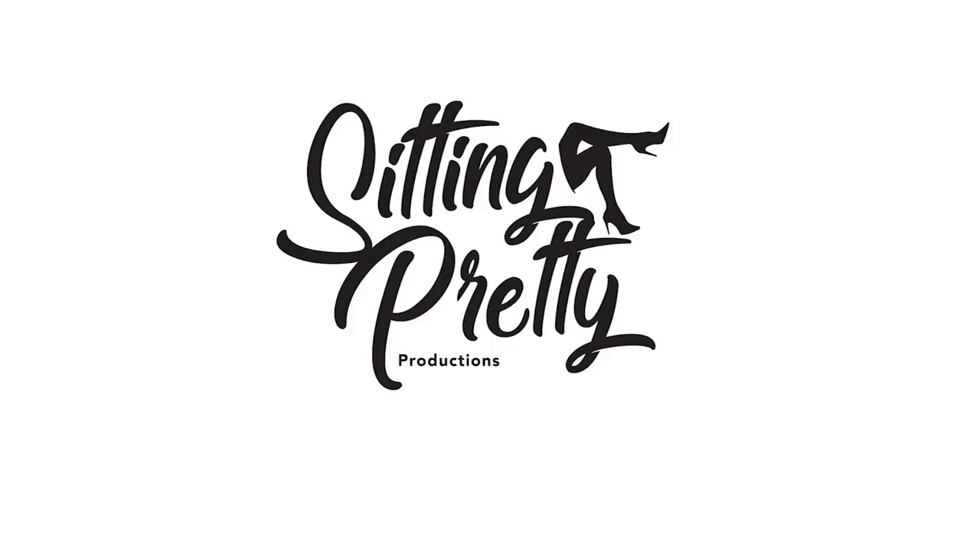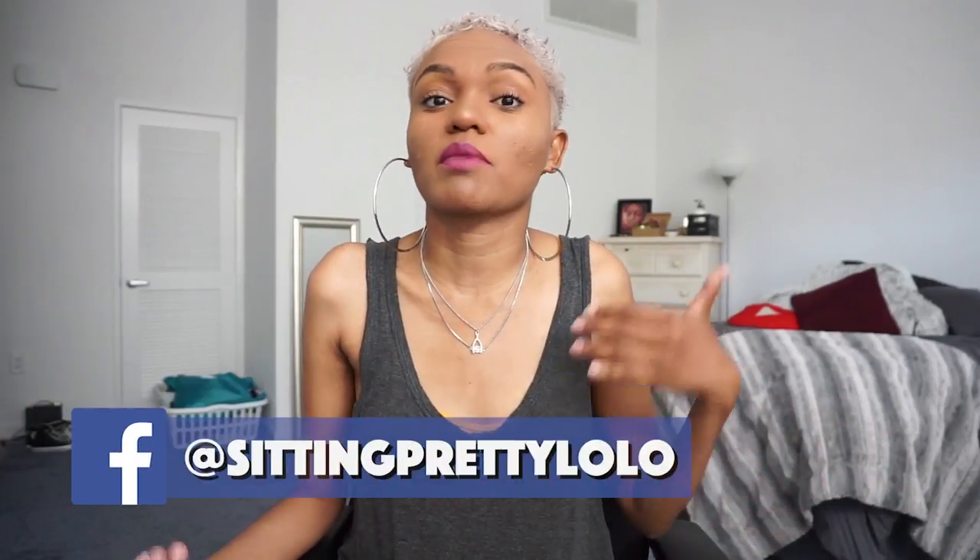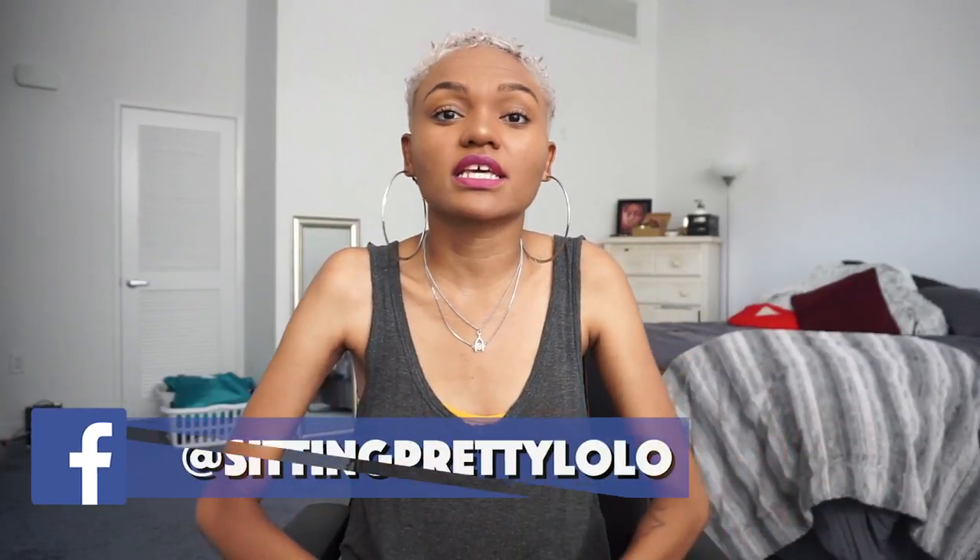Welcome back to Sitting Pretty, it's your girl Lolo. I just recently moved into my own place and it is a milestone within my life that I have finally accomplished.